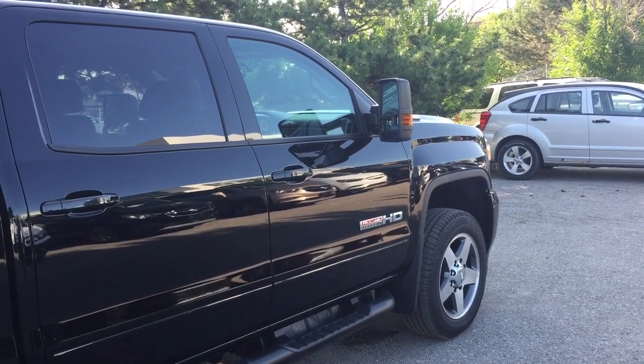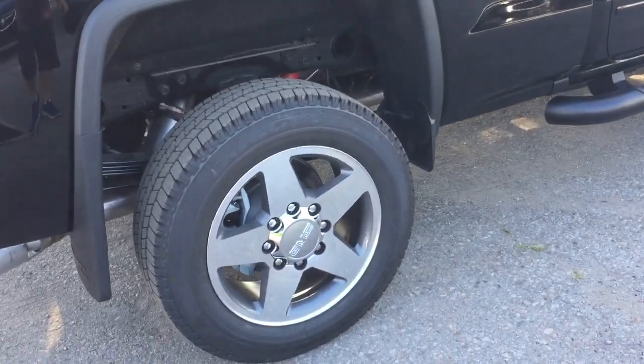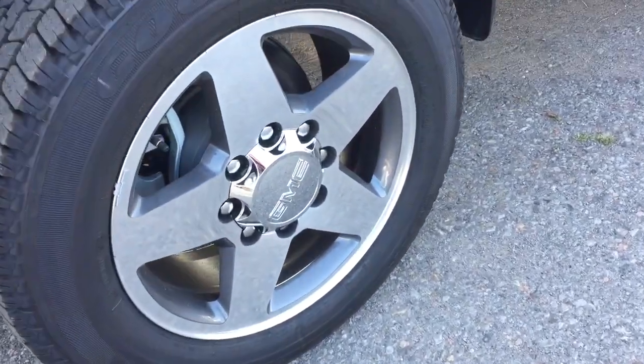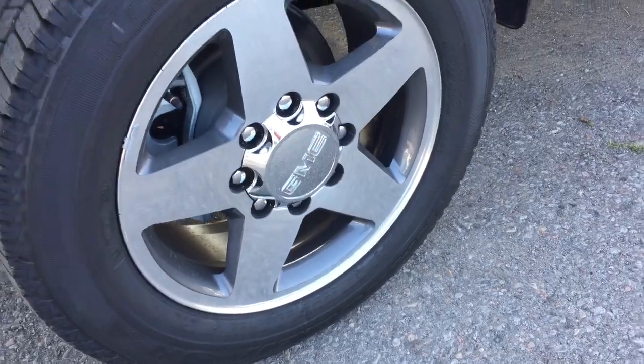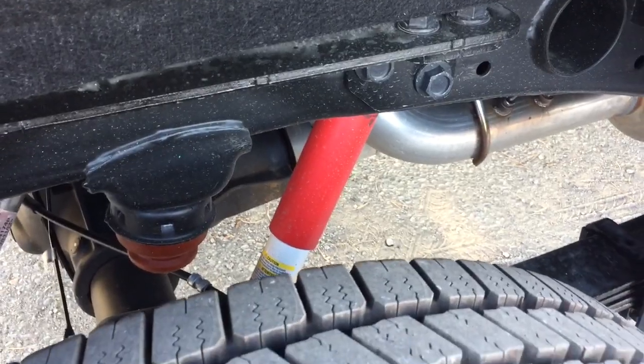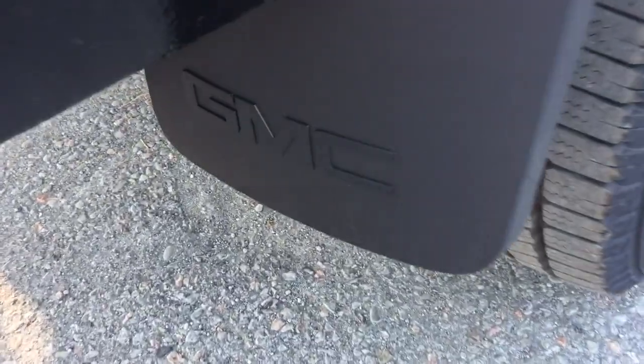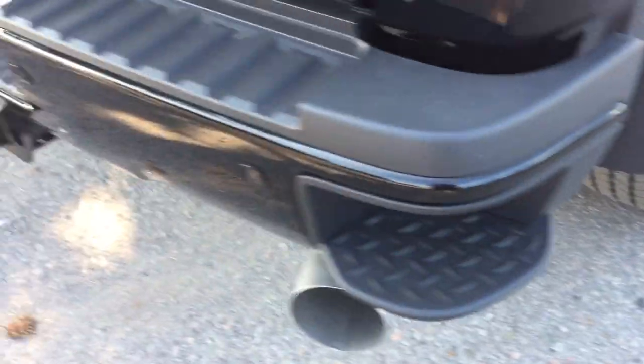You've got beautiful 20-inch chrome alloy aluminum wheels, Goodyear all-terrain tires, and the spare is located underneath. Those are Rancho brand rear shocks. This all-terrain truck is going to take you wherever you need to go and handle any environment, and it comes with GMC-branded mud flaps.